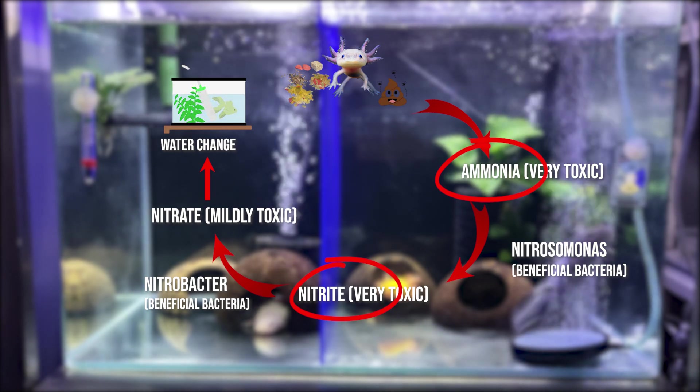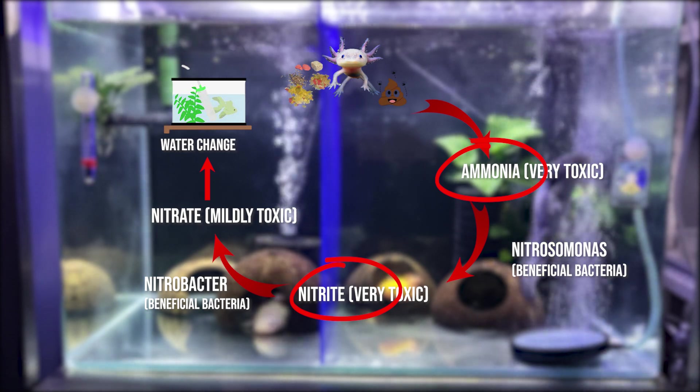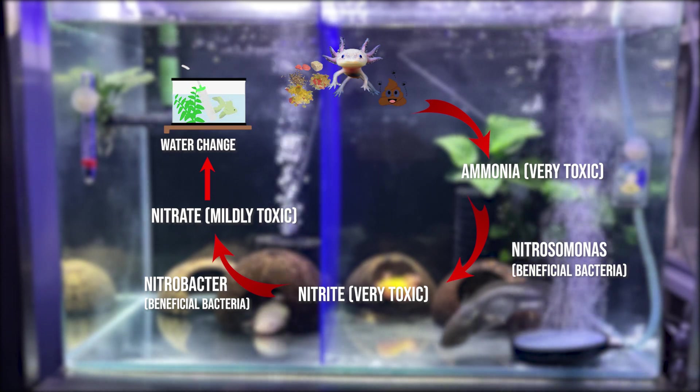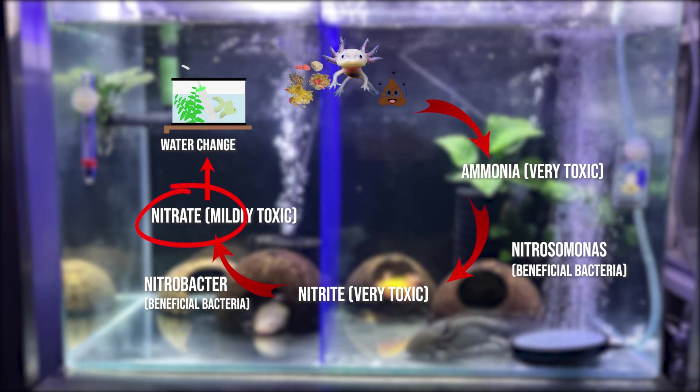Sa tatlong ito, ammonia and nitrite ang ayaw natin makita sa test kit natin, since ito yung kadalasan pumapatay sa mga alaga natin katulad ng mga isda or axolotls na sensitive sa mga water parameters. Kailangan natin ng beneficial bacteria to convert them to only nitrate, which is a less toxic form compared to those two.